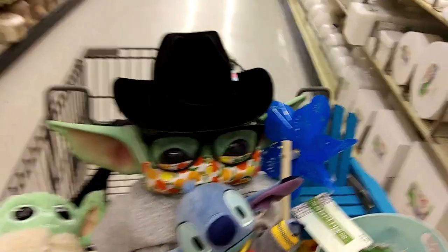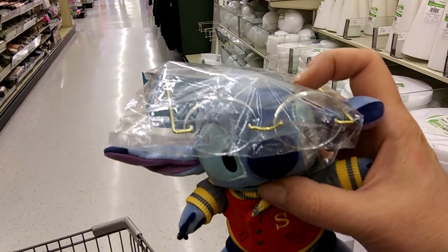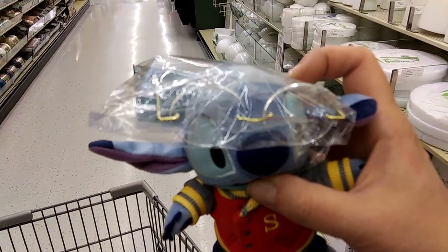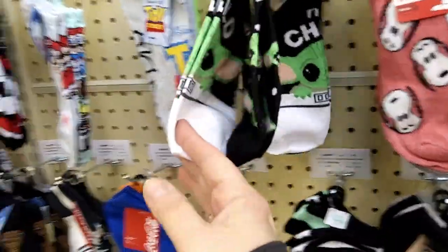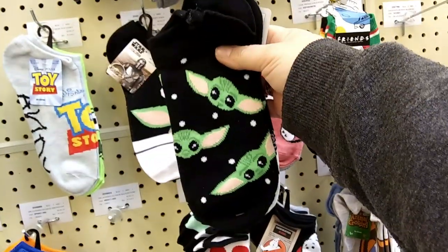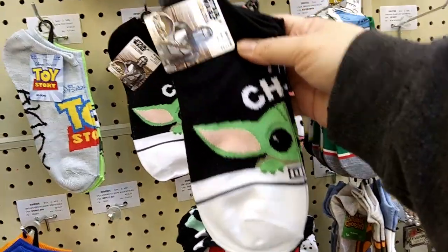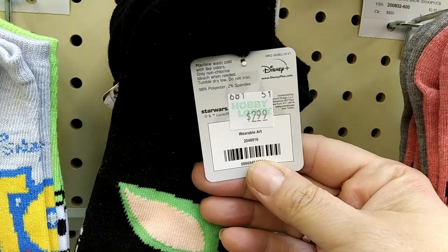How about a cowboy hat? Yee-haw! And they have another pair of glasses that would work really well with the Nuimos. We've got some socks — two pairs. There's the other side. Adorable. And they are $2.99 — not bad. Two pairs of socks, $1.50 each.